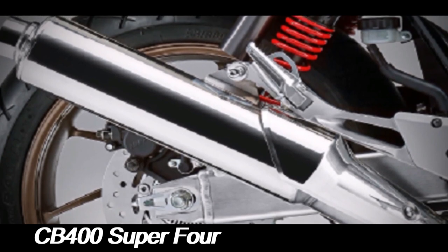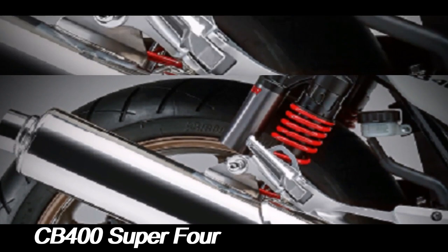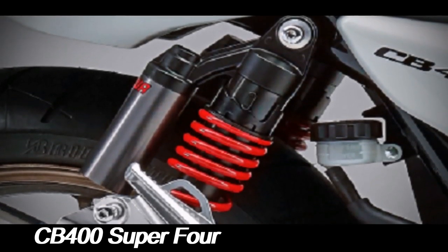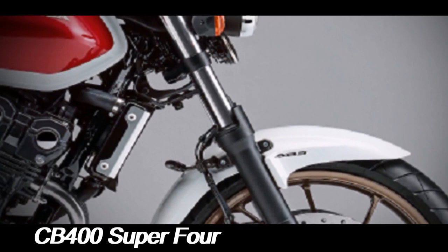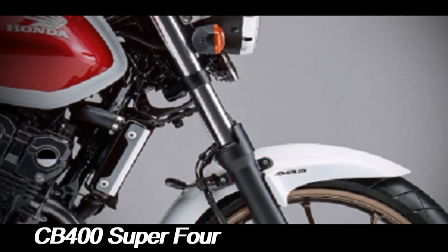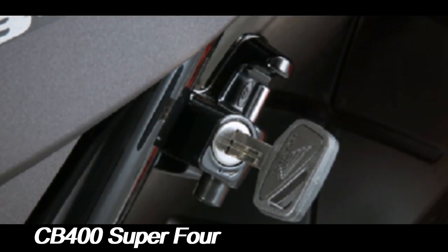One of the standout features of the CB400 Super 4 is its handling. The bike's chassis is designed for agility and stability, making it easy to maneuver through city traffic and a joy to ride on twisty roads. The suspension setup, which includes telescopic forks at the front and twin shock absorbers at the rear, strikes a good balance between comfort and sporty responsiveness.